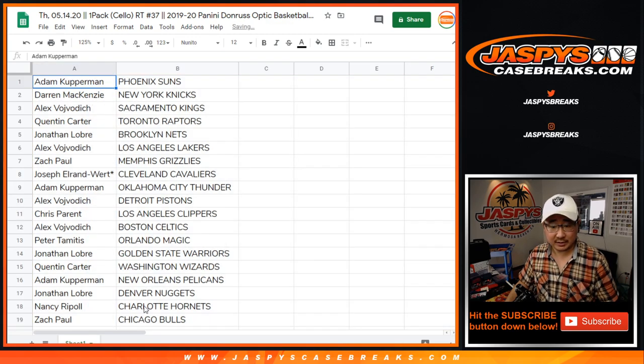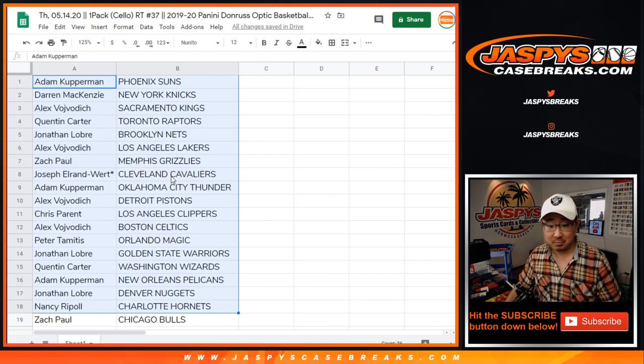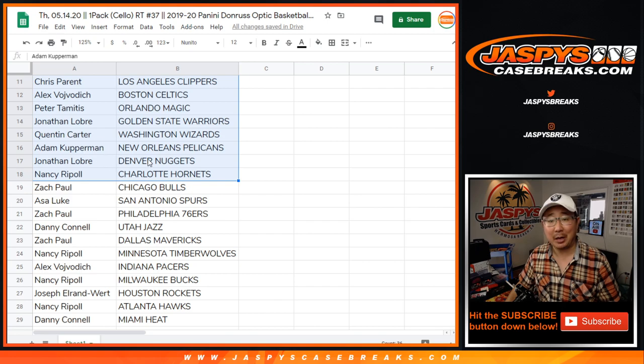All right, so I'm not going to read off all these team names, but this is a 1920 pack. So Zach has the Grizzlies, and then Adam Kupferman has the Pelicans.